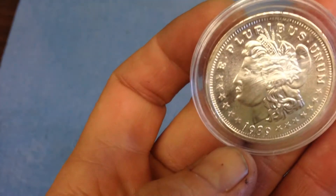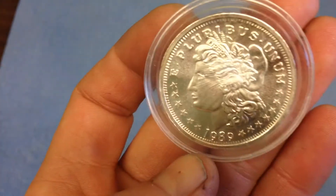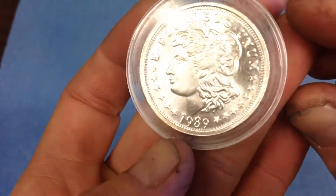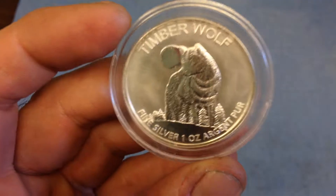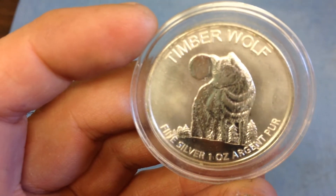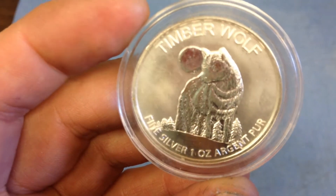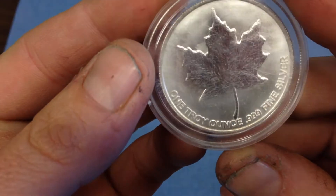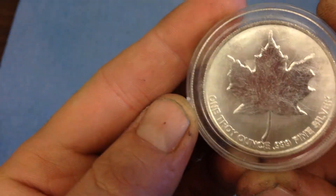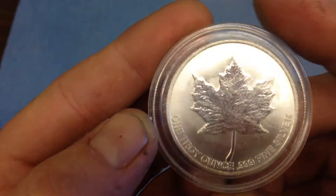It's obviously — I don't know what it is, obviously. I was going to say a knockoff, but it's just a private mint. What is this? Timber Wolf. One ounce, Argent Pure — a little bit of French there. And a maple leaf on the back. I don't think this is a Canadian mint, but who knows.